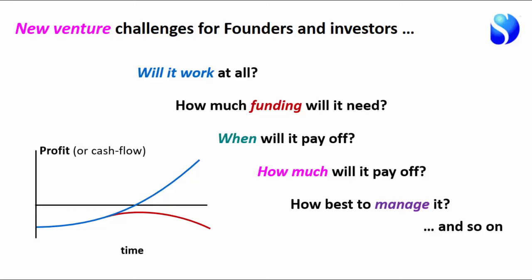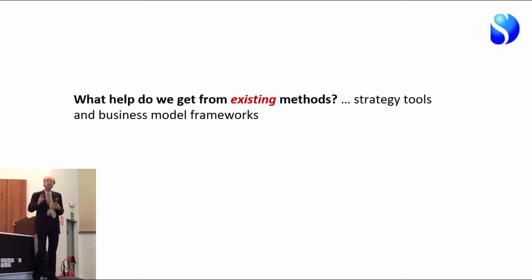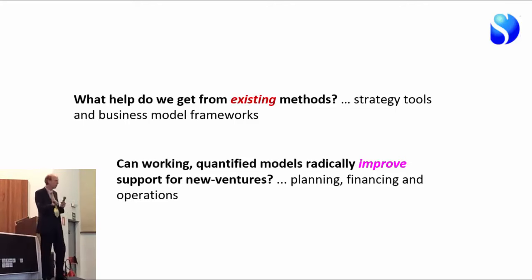I'm going to step back and ask two questions. First, what help do we get from existing methods — the strategy tools taught in business schools, the business model frameworks that are popular? Then I'm going to ask: can a working quantified model radically improve things? I'm not interested in just making things a little bit better. A one-in-ten failure rate is unacceptable; a one-in-five failure rate is unacceptable. We must do better — can we help with planning, financing, and operations challenges?